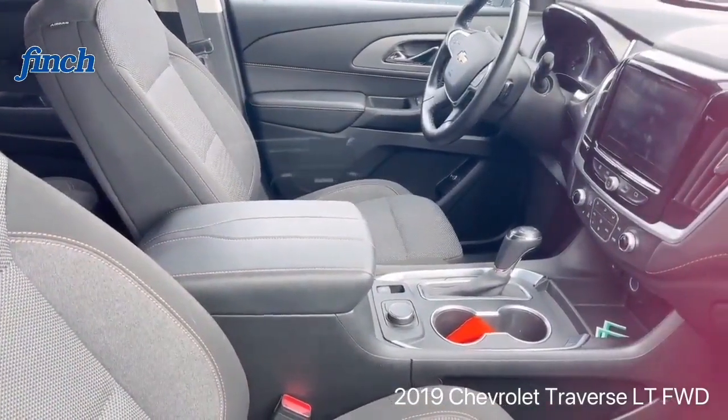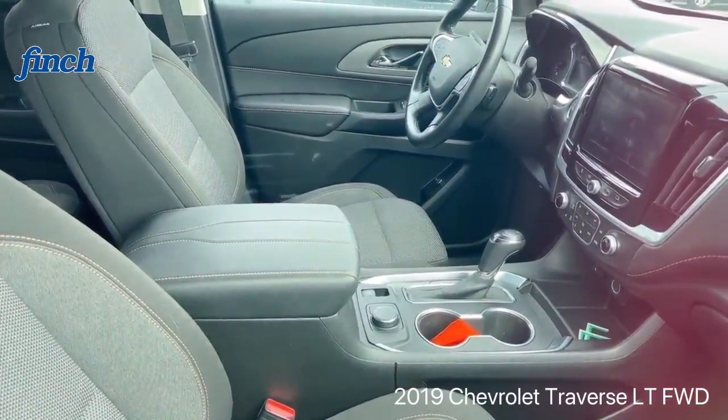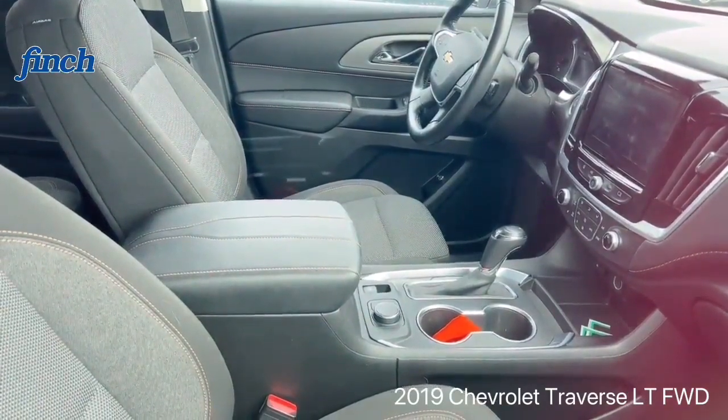With four power seats, touchscreen, Bluetooth, Apple CarPlay, Android Auto, and all other features. It's a really nice 2019 Traverse.